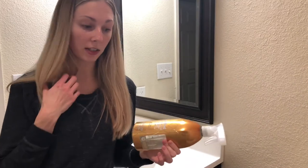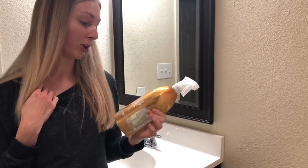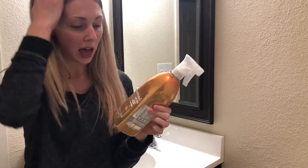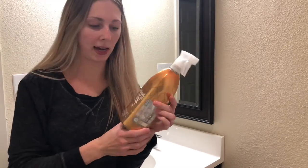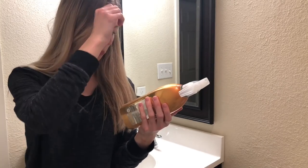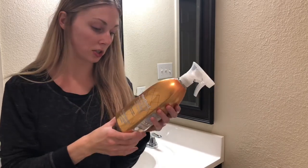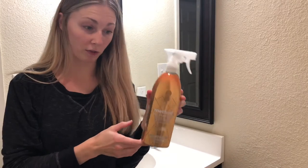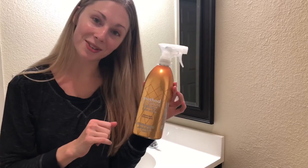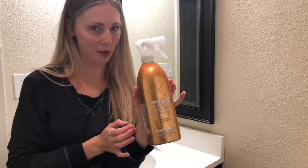By the way, my favorite cleaning products are the Method brand — you can get these at Target. I really like the smells they have, and supposedly they're non-toxic, plant-based, and use power green technology. These are my favorite brand and I use pretty much all of their stuff to clean my house and specifically my bathroom.